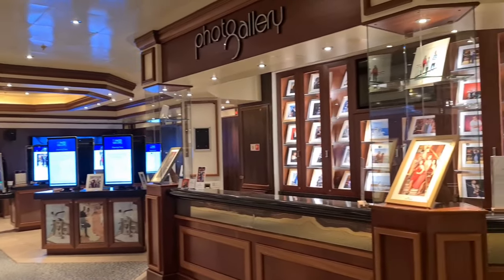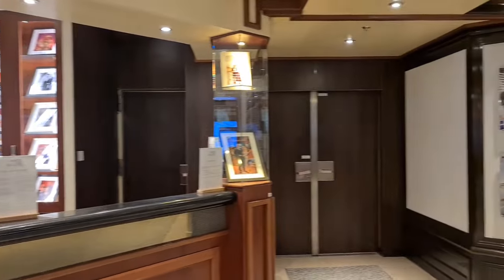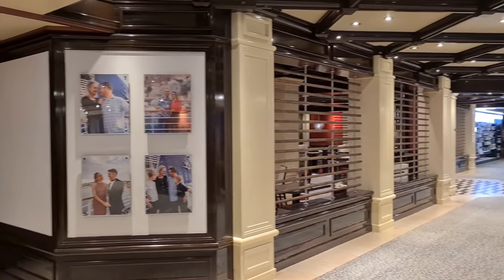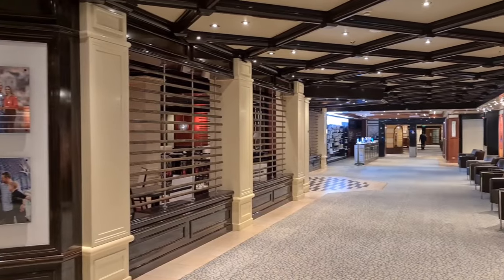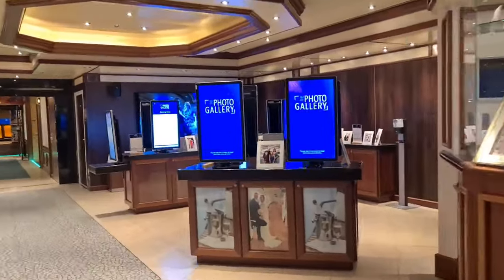This next shop is the lovely photo gallery. So if you've had any formal photos taken, or any photos at all in fact, this is where you purchase them before you get off, either on your last day or before that. And they've got handy do-it-yourself touchscreens for you to choose exactly what you want.